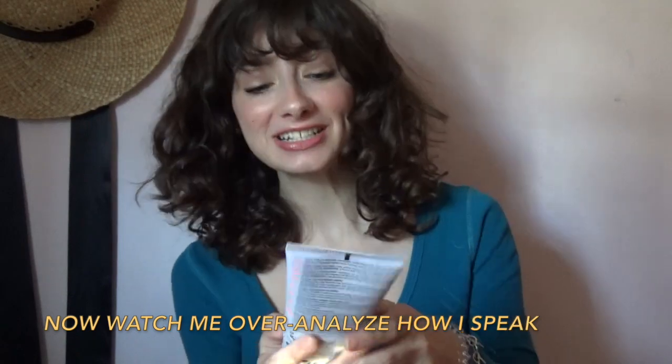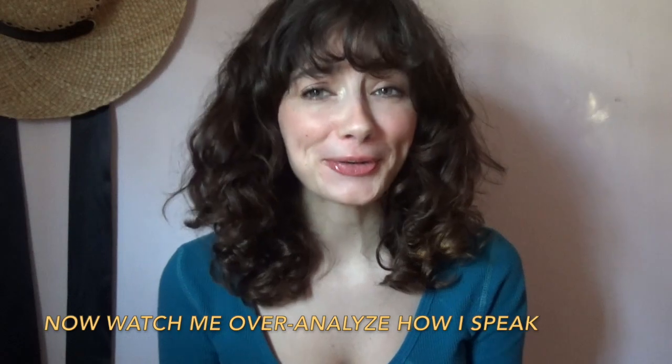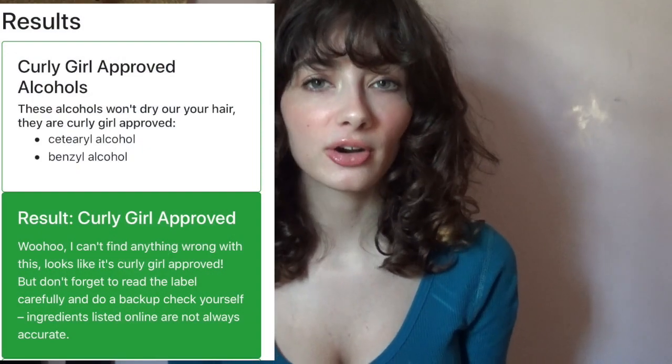For the last product, we're going through the Wave Hello Curl Defining Cream. This is probably my favorite product out of the entire line — I really, really love this. I do have some things to point out, especially if you have thinner curly hair. This is curly girl approved, which is awesome.